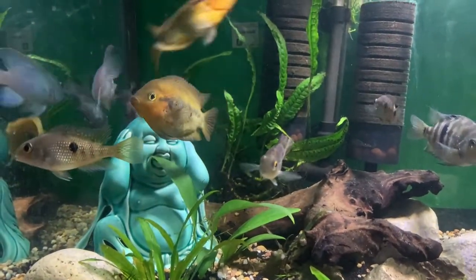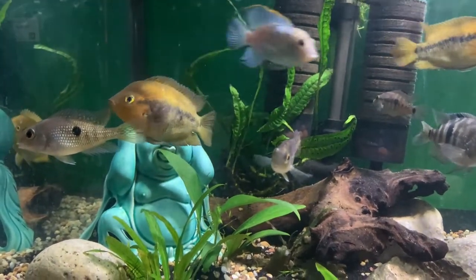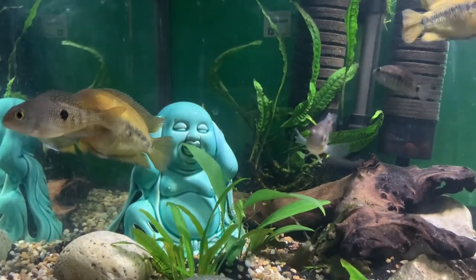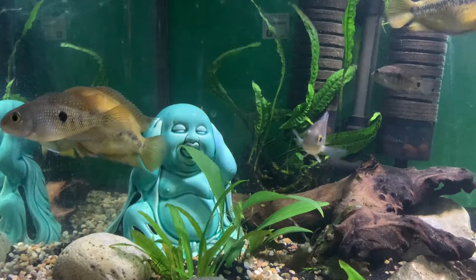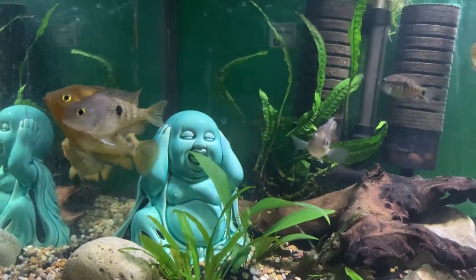The aggression level is semi-aggressive. From what I've seen with these guys, I would say more peaceful than semi-aggressive, but every fish is different — it's like having any animal.